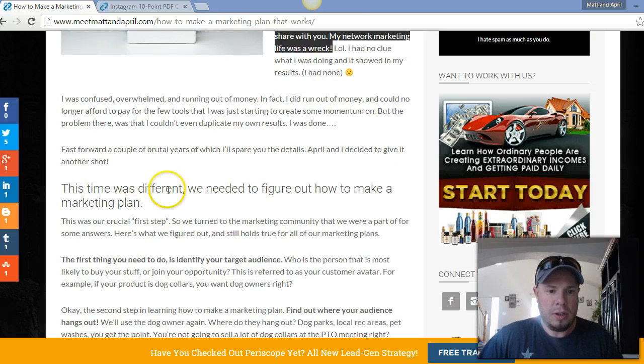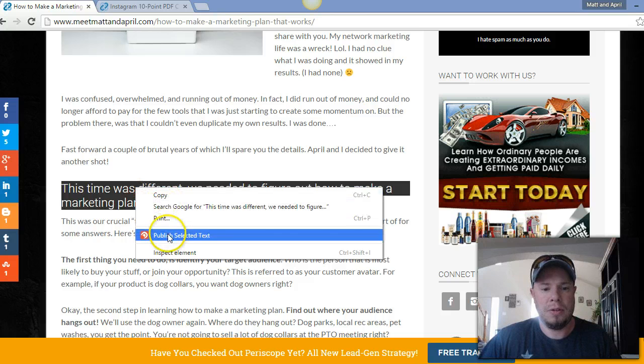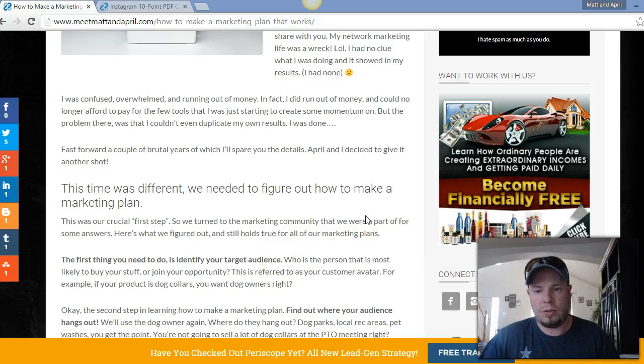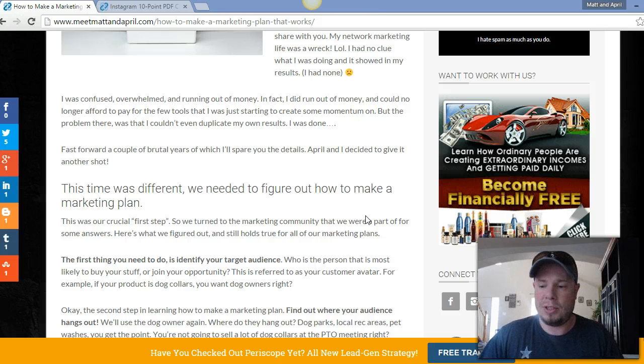Scroll down and here's some more copy: 'This time was different — we needed to figure out how to make a marketing plan.' We'll do that one, publish at best time. So there we go — three tweets really fast. All I had to do was highlight the text and it pasted in automatically. The Crowdfire Chrome extension is pretty awesome.